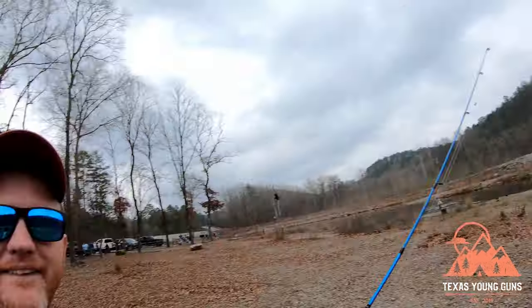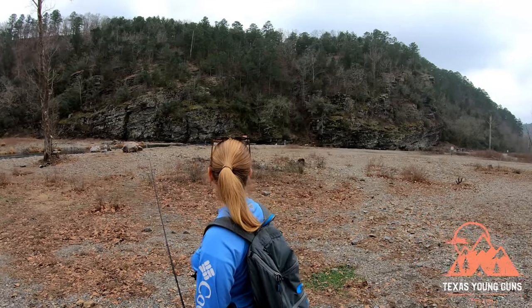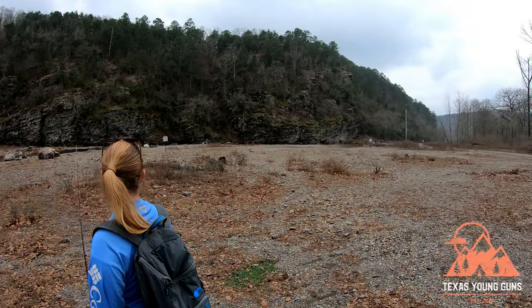Now we're at spot number three. That last spot we didn't stay long because the water was very shallow, skimming over the rocks — you could tell no one was catching anything. We're going to try a new spot, but man, you don't get these kinds of views down in Texas. Beautiful.